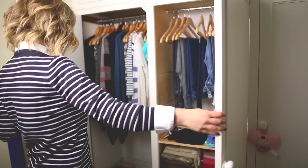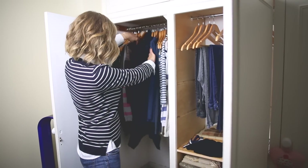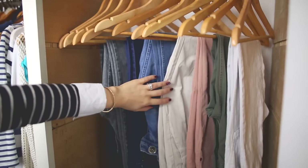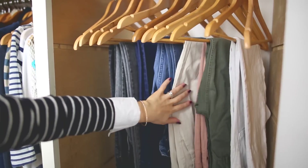Hey guys! Welcome back to my channel. Today's video is going to be a fashion haul slash lookbook. As I get ready for autumn or fall, I have been trying to revamp my wardrobe and just incorporate some more good quality pieces that I know will last me a long time.